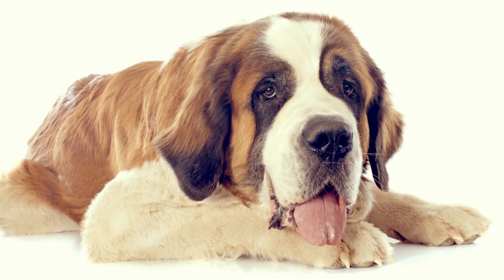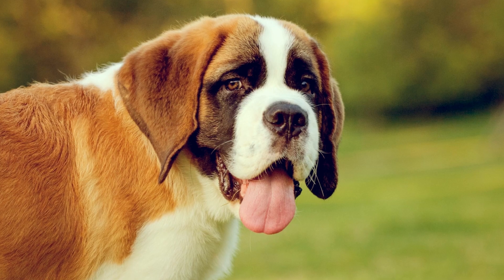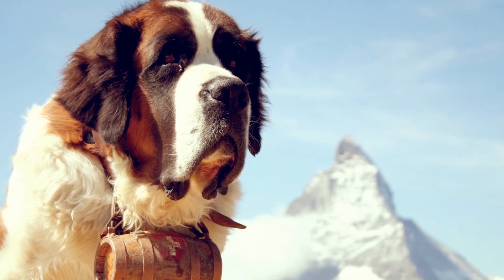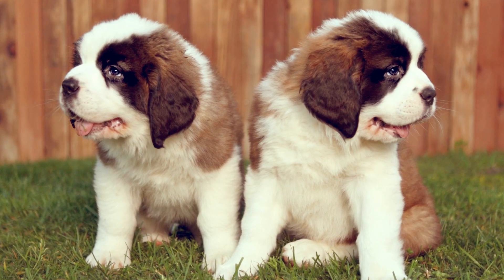St. Bernard's are gentle giants. They're calm and patient, with an eagerness to please. This easygoing temperament makes the dog a great choice for a family pet. They're very intelligent, so training is easy. But it's important to start at a young age, while they're still small, in order to prevent them from bowling over guests and children.